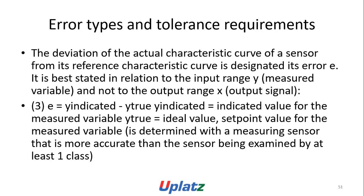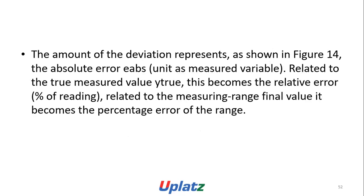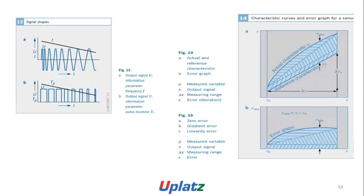Error types and tolerance requirements: the deviation of the actual characteristic of the sensor from its reference characteristic is best stated in relation to the input variable Y (measured variable) and not to the output signal X. E = Y_indicated minus Y, where Y_indicated is the indicated value and Y is the ideal set-band value for the measured variable. This assumes a measuring sensor that is more accurate than the sensor being examined by at least one class. The absolute deviation represents the absolute error A_absolute, related to the measured variable. Related to the Y value, this becomes the relative error (percentage of reading); related to the measuring range, it becomes a percentage error of the range.